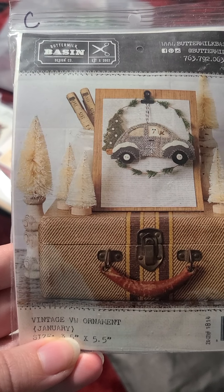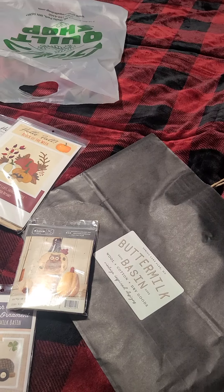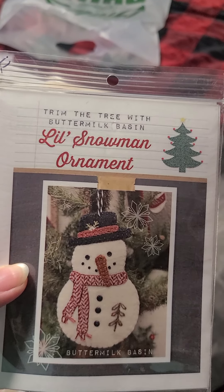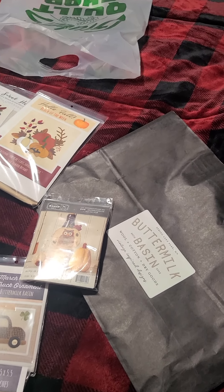Then there is the Winter Sled Ornament, and this one is the Vintage V-Dub Ornament, and then there's a Little Snowman Ornament — a lot of these have been series through the years that Stacy West has designed. And there's a Snowman Tree Ornament.